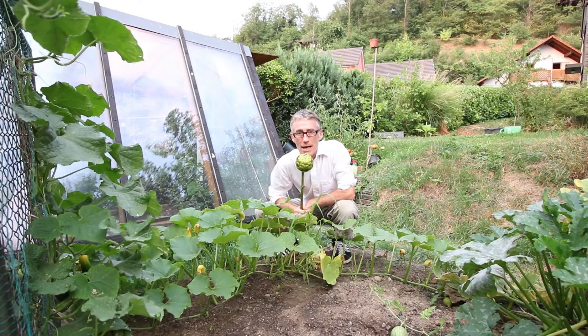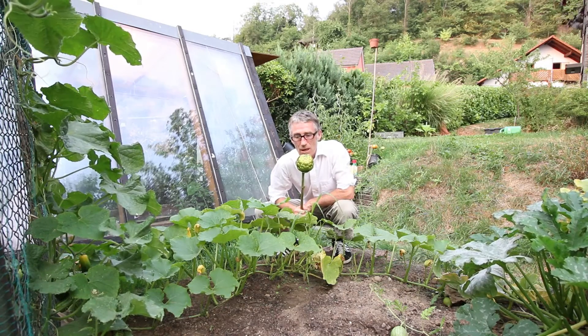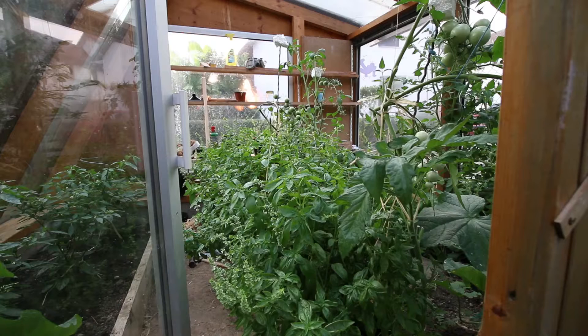Well let's take a look in the greenhouse now and see how things are doing in there. It's been quite hot this year in the greenhouse. As you can see we can hardly get in the door, it's so overgrown in there. Let's go in and see what's happening.